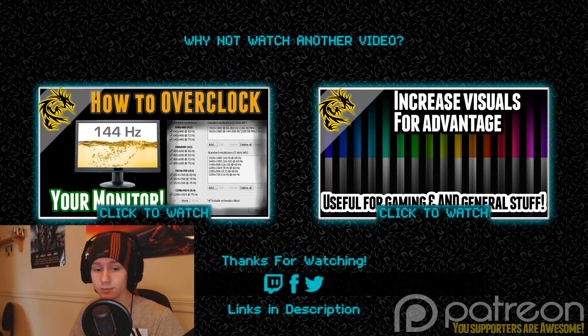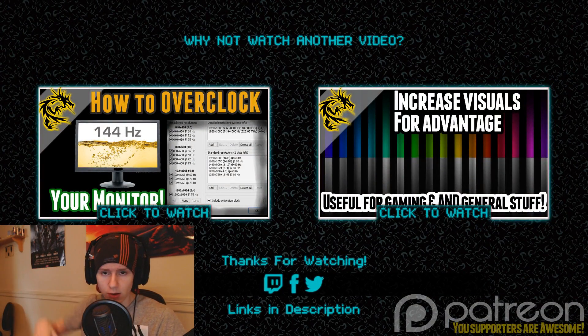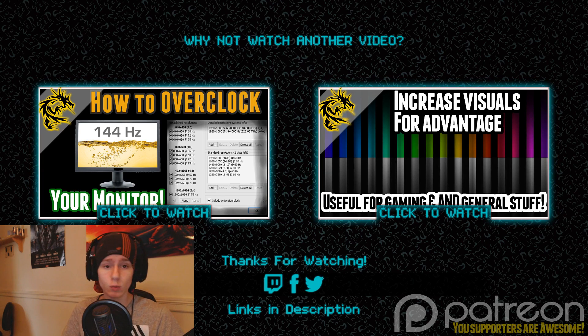Thanks for watching — hopefully you got your stuff sorted out. I'll answer most comments in the comment section if they're not already answered. If you want to support this YouTube channel you can find out how in the description below, and by doing that you also support everybody else who enjoys this channel. Either way, thanks for watching, have a nice day, and don't get rekt when you play!